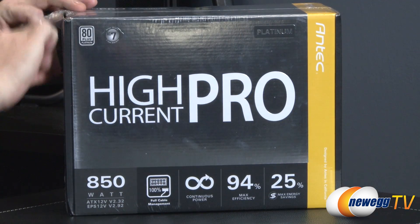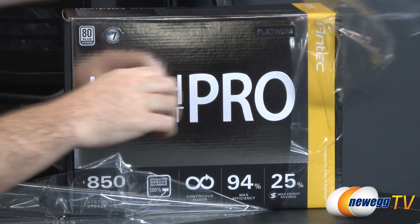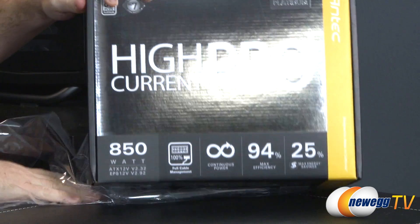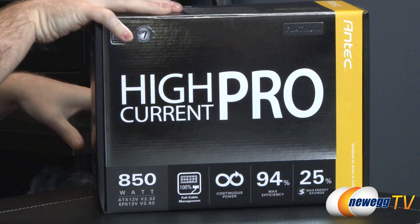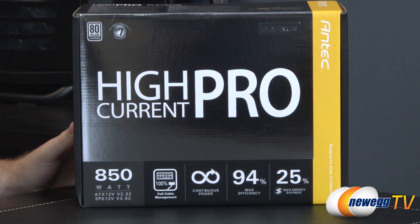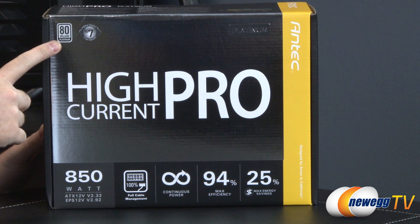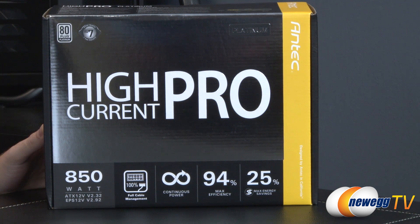Let's start off with a closer look at the retail box. The High Current Pro Platinum is picking up where the High Current Pro series left off from Antec — we have a few videos available for those. Some changes from the High Current Pro to the High Current Pro Platinum: most obviously the Platinum rating, which is a higher efficiency standard it's going to meet compared to other 80 Plus ratings.